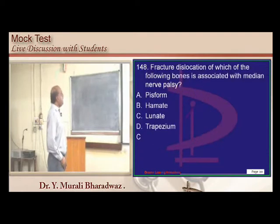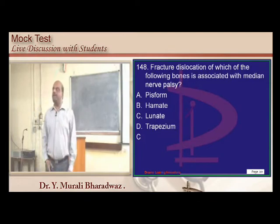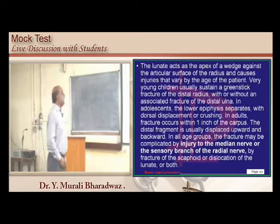Median nerve palsy is associated with lunate fracture. For ulnar nerve injury versus median nerve injury in carpal bone fractures, you have to be very clear about which nerve is injured with which carpal bone.